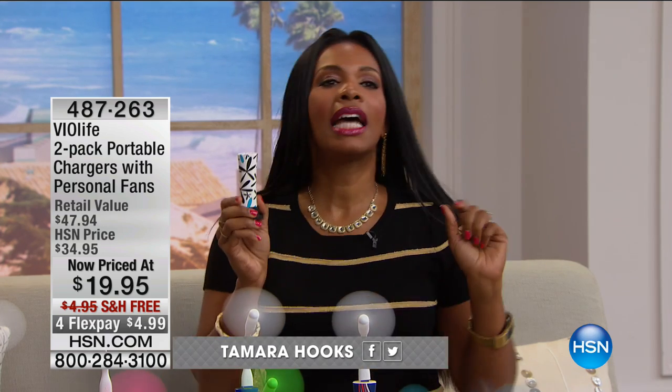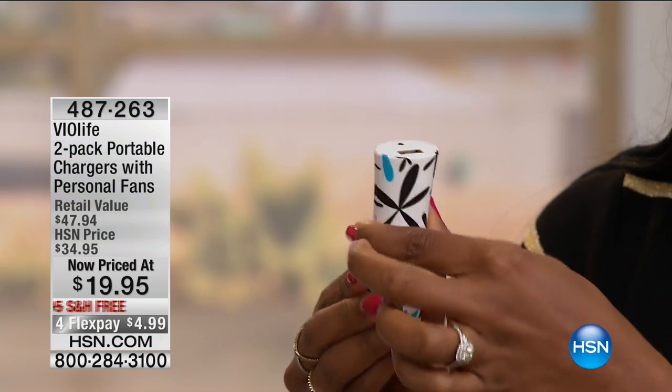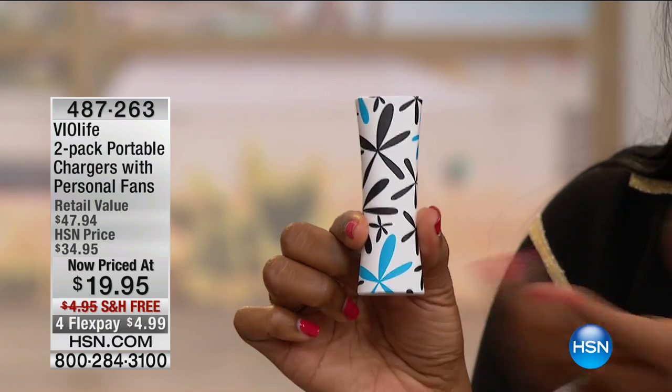I wanted to show you something that I want you to have. What I'm holding is a way for when you're out and about using your phone — because we have all those apps and a lot of things running, the battery on our phone just dies so quickly. This is your portable charger, and you can charge your phone or pretty much any portable electronic unit.